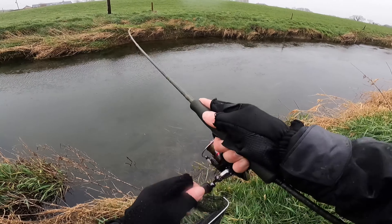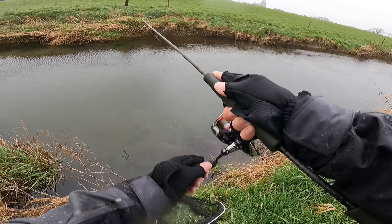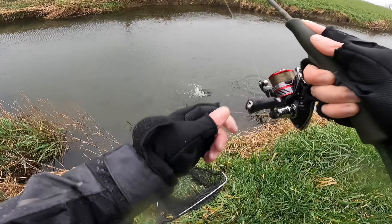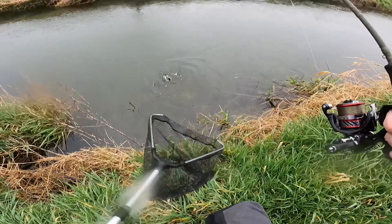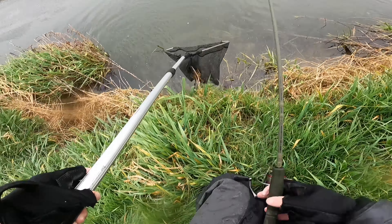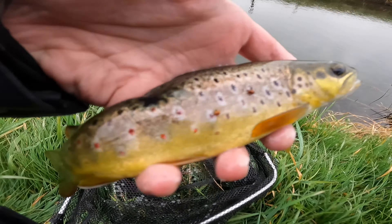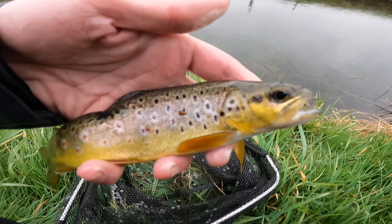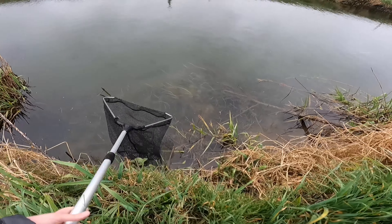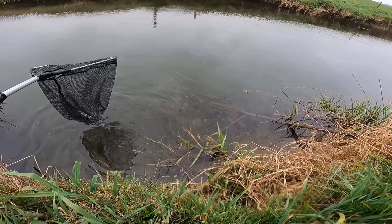Casting upstream — oh, fish on! Nice there, brownie. Nice, there's a little brownie — gorgeous little yellow, golden colours on him. I'm gonna slip him into the net and put him back into the water. Away he goes!